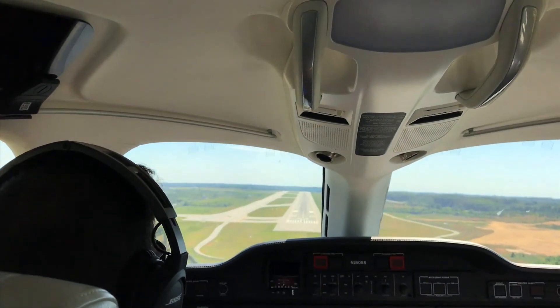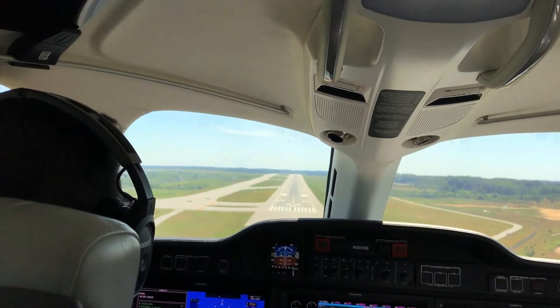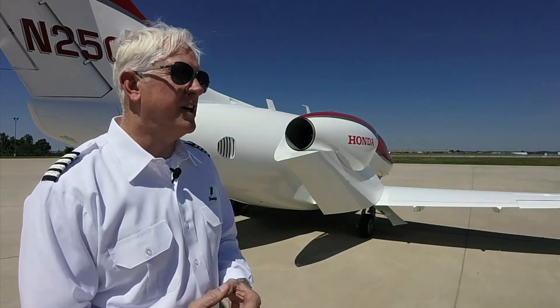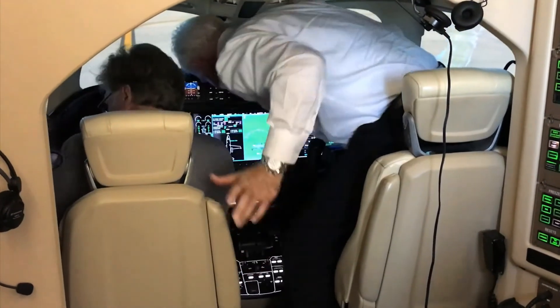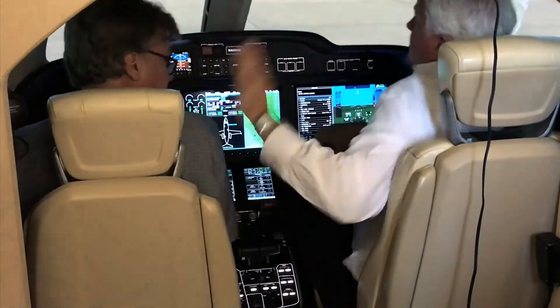The HondaJet is a single-pilot operated aircraft. We have joined forces with FlightSafety for the training program, which is located right here in Greensboro. We do have a simulator, and it takes approximately 14 days to complete the transition at FlightSafety.